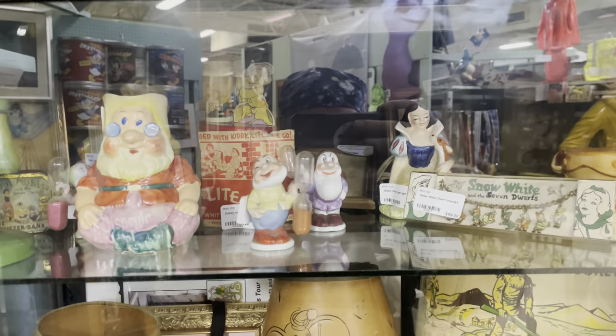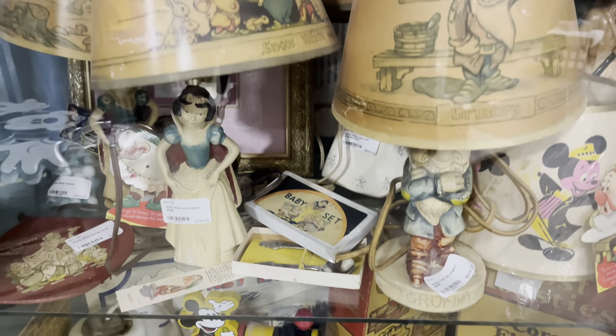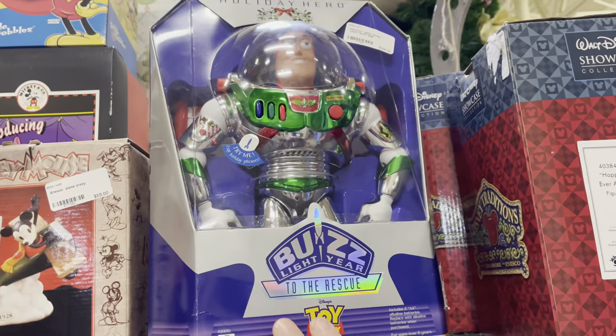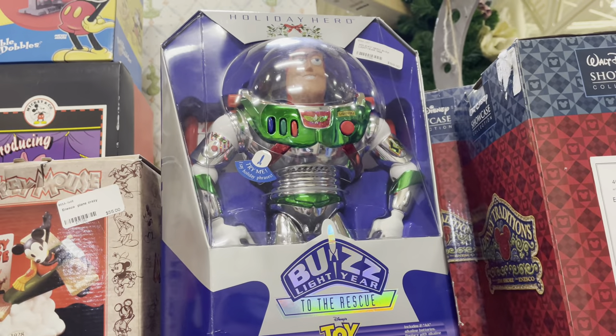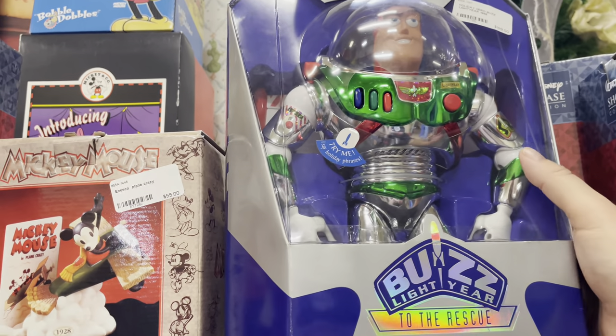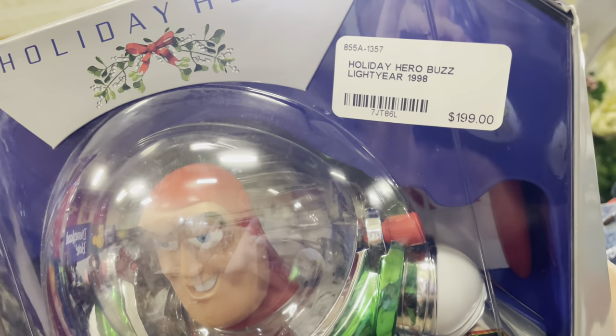And beyond park displays, just look at the collection of vintage items they have in here. I've got a big smile on my face — Sandy can confirm — because I actually have one of these. Mine's not in the box because I use it under the Christmas tree.